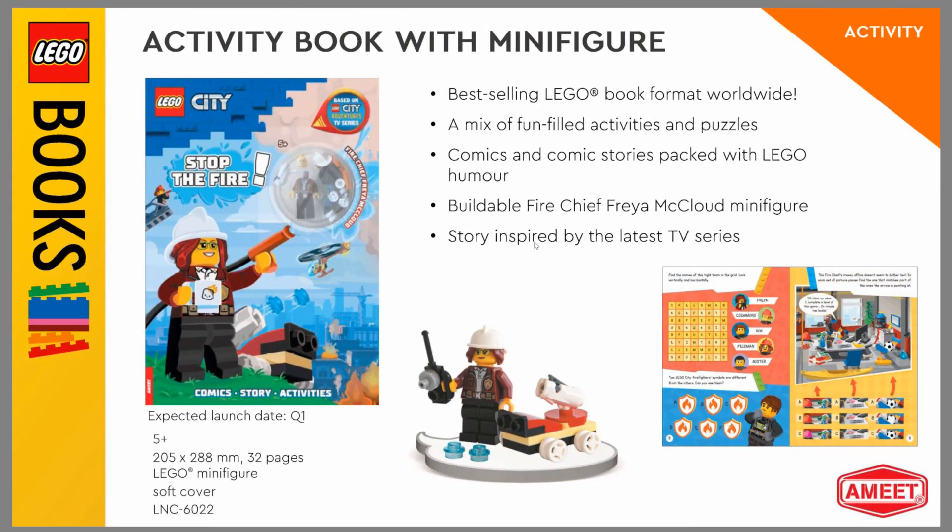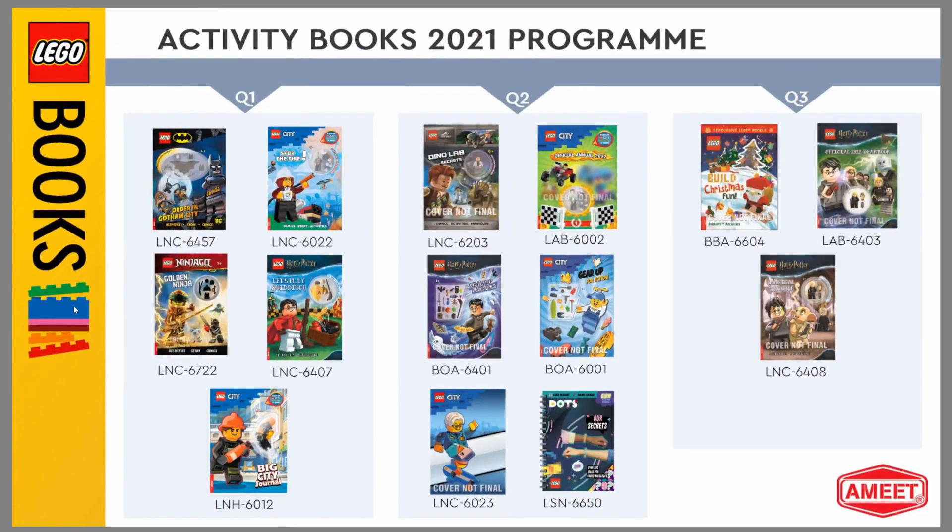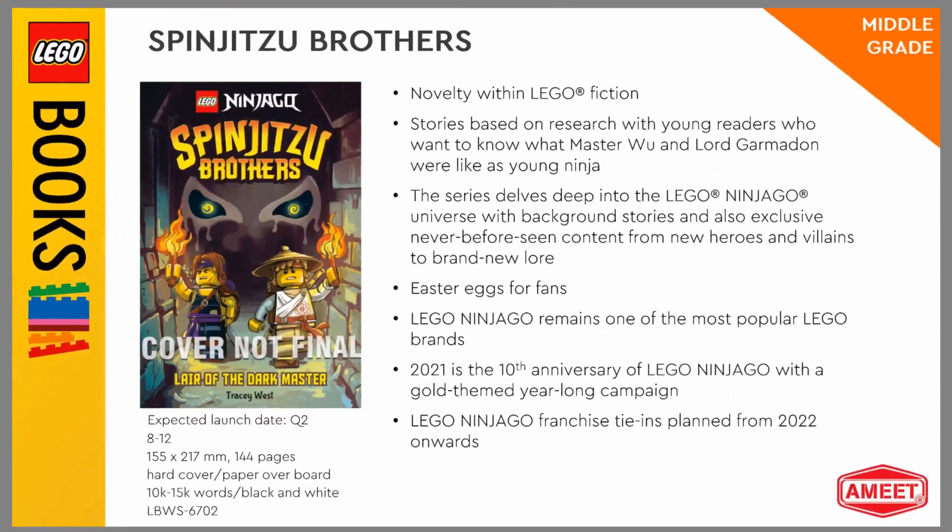This next one comes with a Freya McCloud minifigure and even a little build, which is cute for an activity book. This one just comes with a Batman — nothing too special — but it does have that cape from last summer. And here's a layout of some of the books, but we'll get to those.